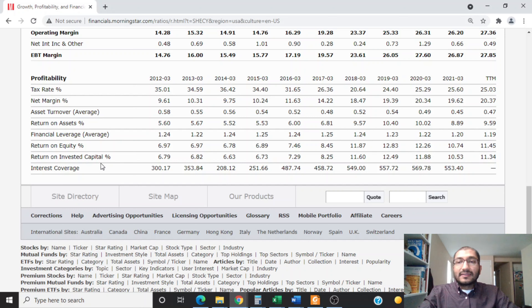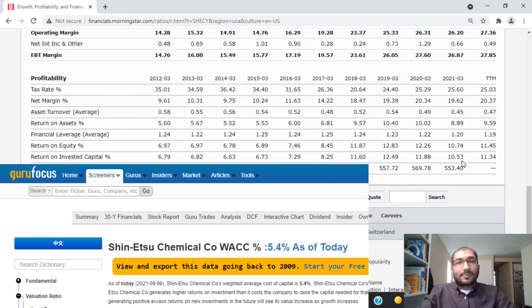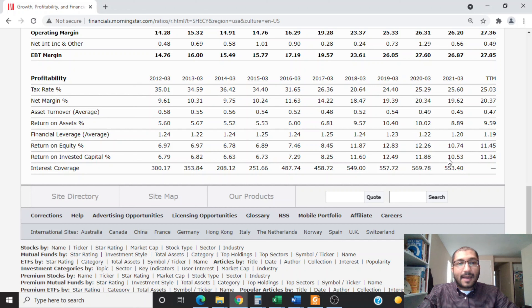Looking at the return on invested capital, this tells us how good management is at allocating capital. Back in 2012 it was about 6.79%, and for 2021 it was about 10.53%. Shinetsu's weighted average cost of capital, also known as the hurdle rate, is about 5.4%. Since the return on invested capital is greater than the weighted average cost of capital, we can safely say that management is creating value for its shareholders.